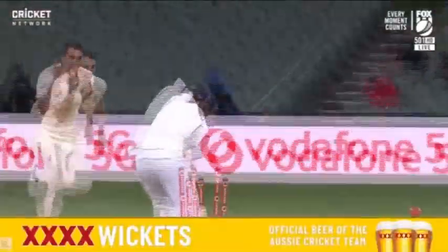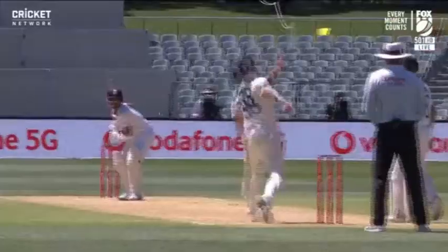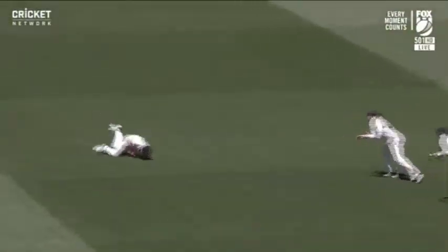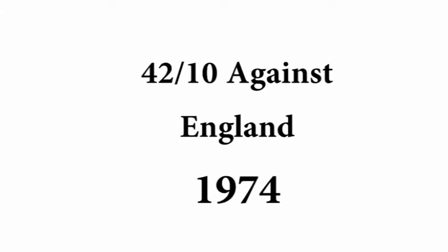Beautifully set up from Jimmy Anderson — the king of swing. He's done it so many times to so many players. In isolation it looks slightly loose from Pajara playing away from his body, but remember what Anderson's been bowling at him. He's been targeting the pads, he's been bowling inswingers.